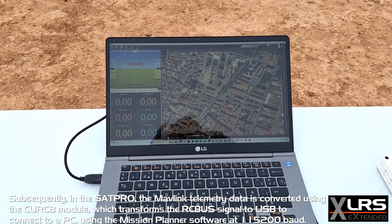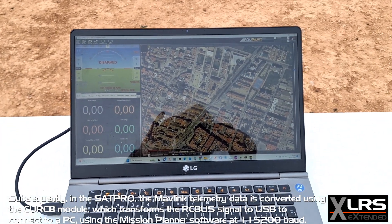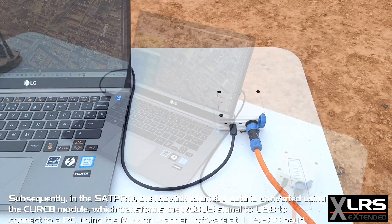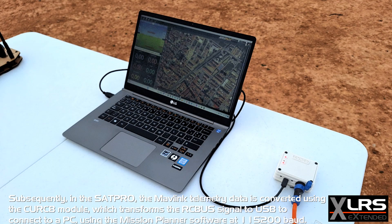On the platform we have the HM30 receiver connected to the Cube Orange autopilot. In the SAT Pro, the MAVLink telemetry data is converted using the CURB module, which transforms the signal to USB to connect to a PC using Mission Planner software at 115,200 baud.